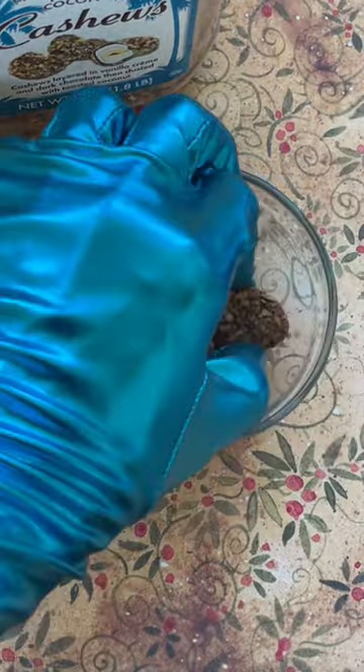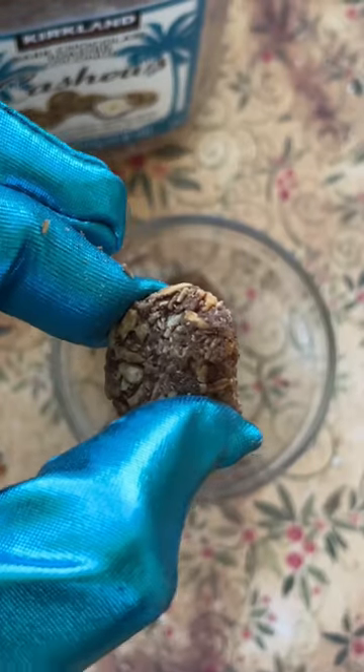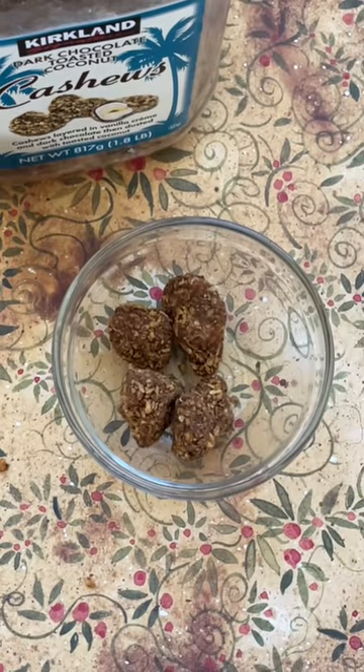And now the final taste test. Mmm. Heavenly.